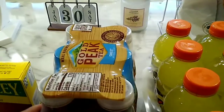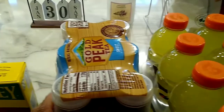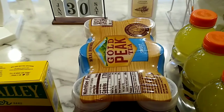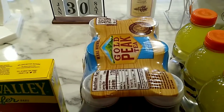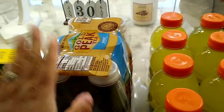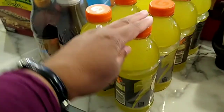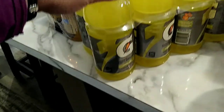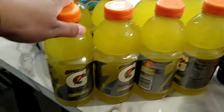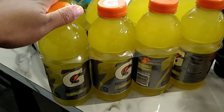He likes the Gold Peak Sweet Tea. We normally get it in a big case from Sam's Club, but we don't live as close to Sam's Club as we used to, so we just get the six-pack from Walmart. The Gatorade is the lemon-lime flavor. I'm not that big a fan of Gatorade in general, but the husband likes it and it keeps him hydrated, so that's what matters.